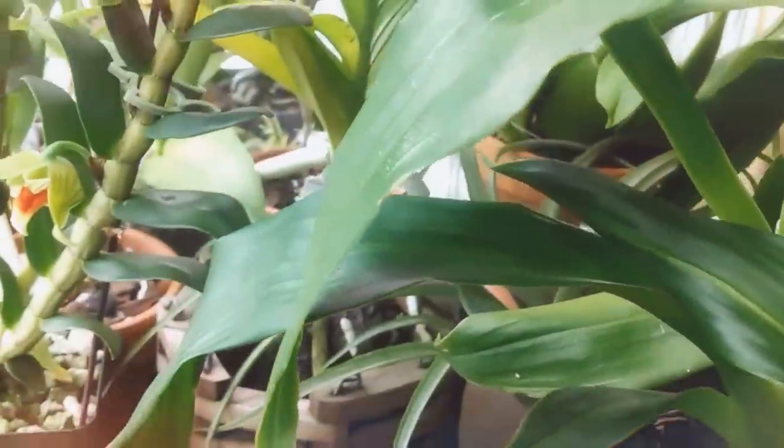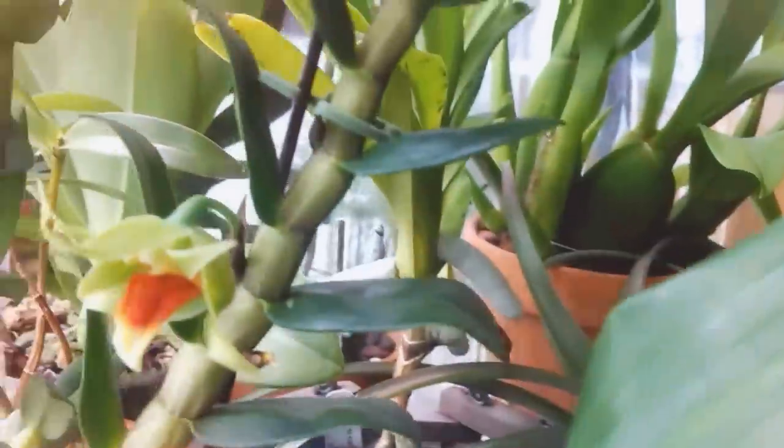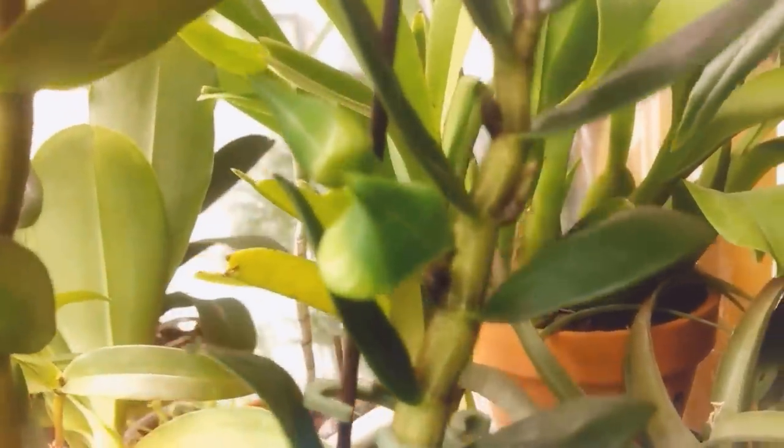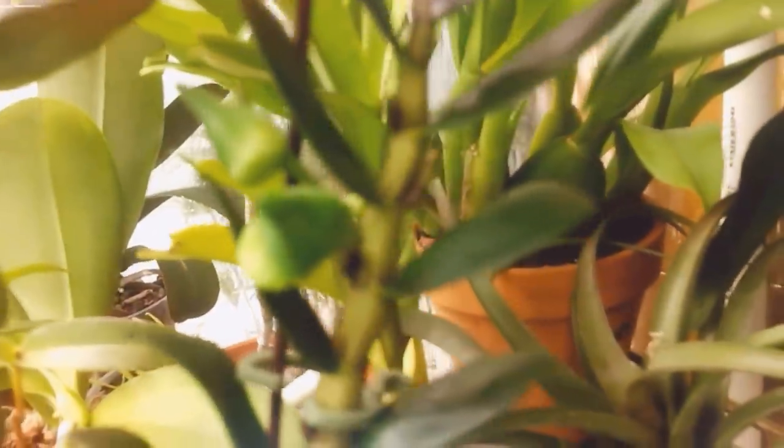And down here — I'm not sure if I showed you this one last time — this is my Dendrobium Frosty Dawn and it's been blooming for several months now. These neat green flowers with bright orange tones. There's still some more buds developing along the cane as well.